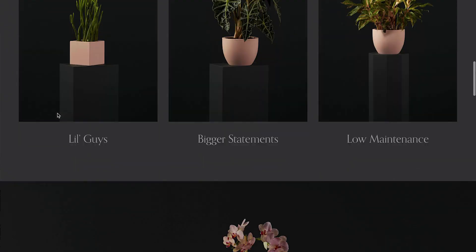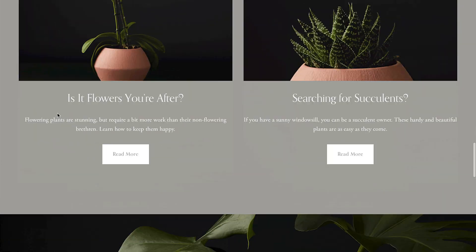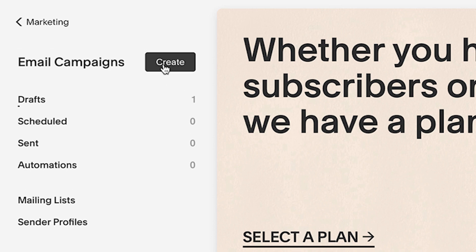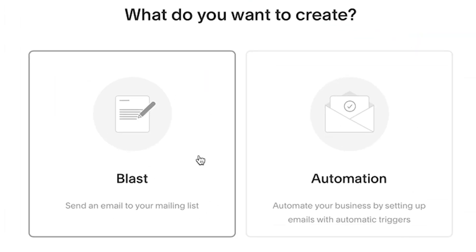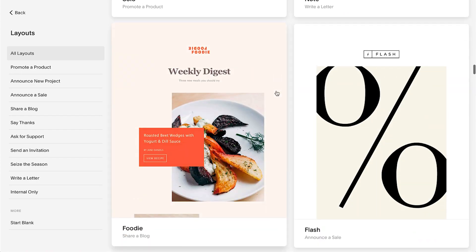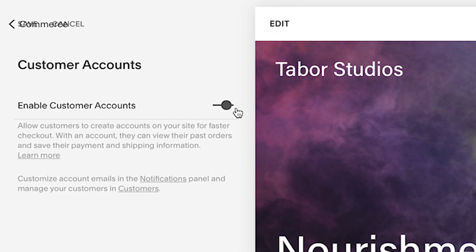The more content you add, the easier people can find it online. Promote your store by sending your subscribers an email campaign, offering limited-time discounts, and incentives to create a customer account.